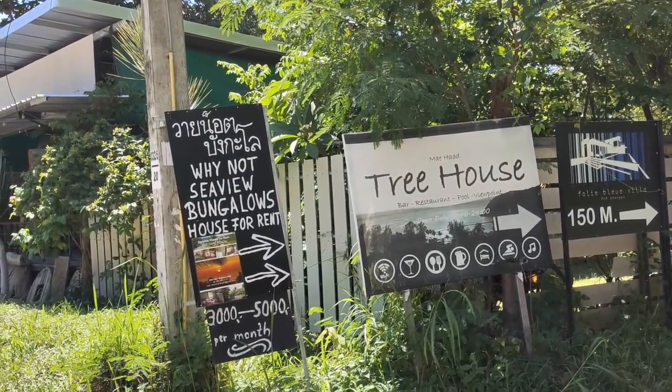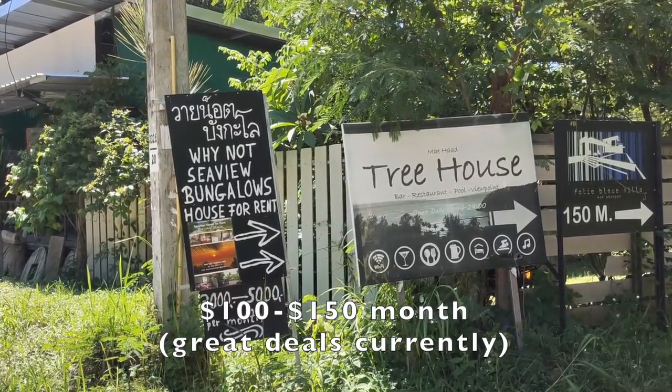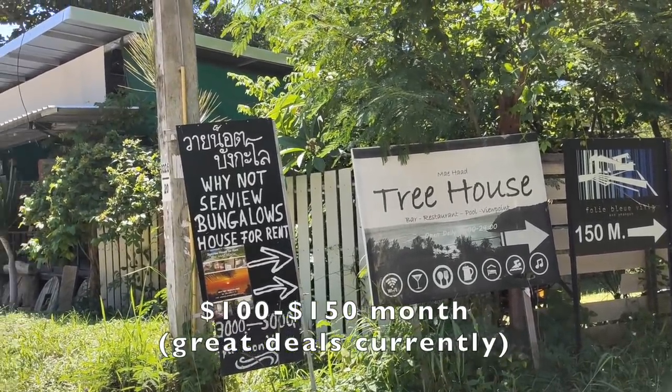Seaview Bungalows — house for rent, $3,000 or $5,000 baht a month. That's $100 to $150 a month more or less. Amazing.